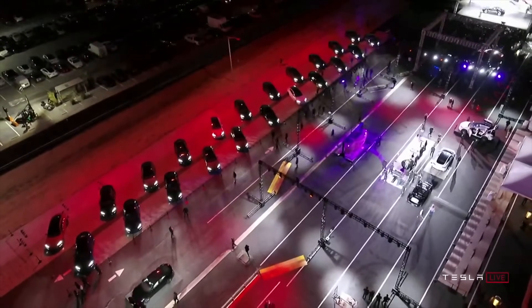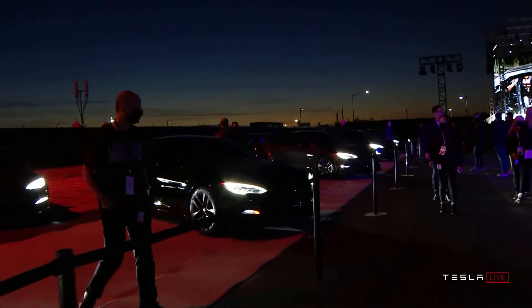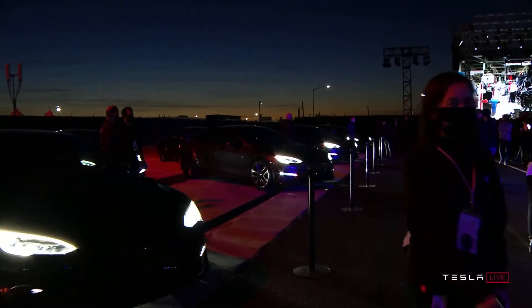That wraps up the top five new features of the new Model S Plaid. Let me know which feature is your favorite in the comments below. Thank you for watching.